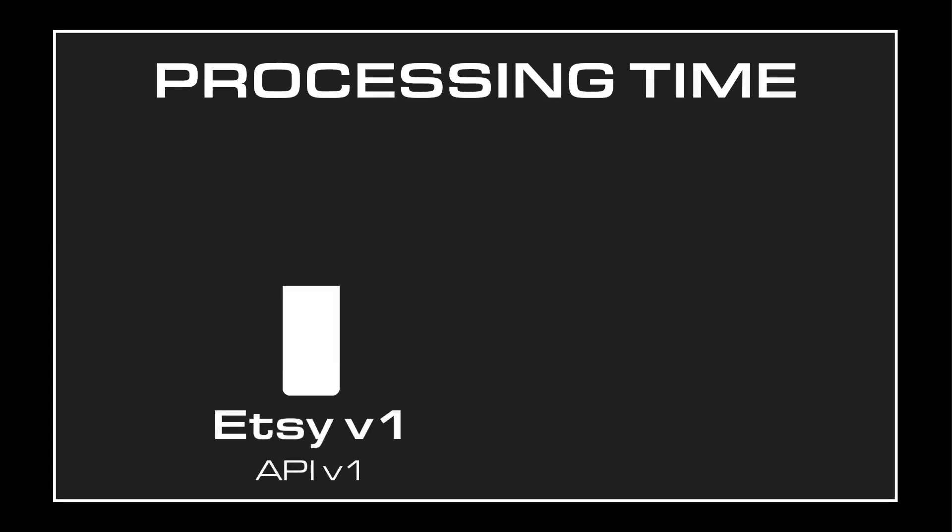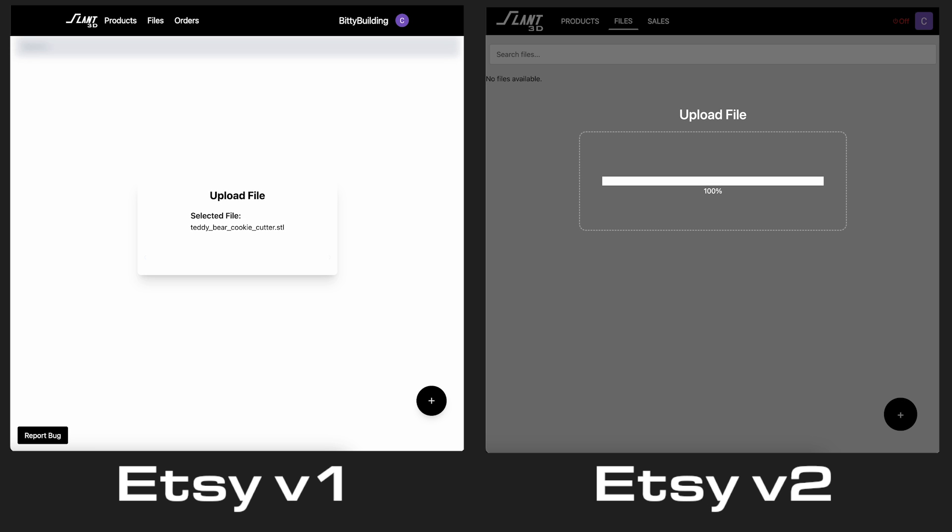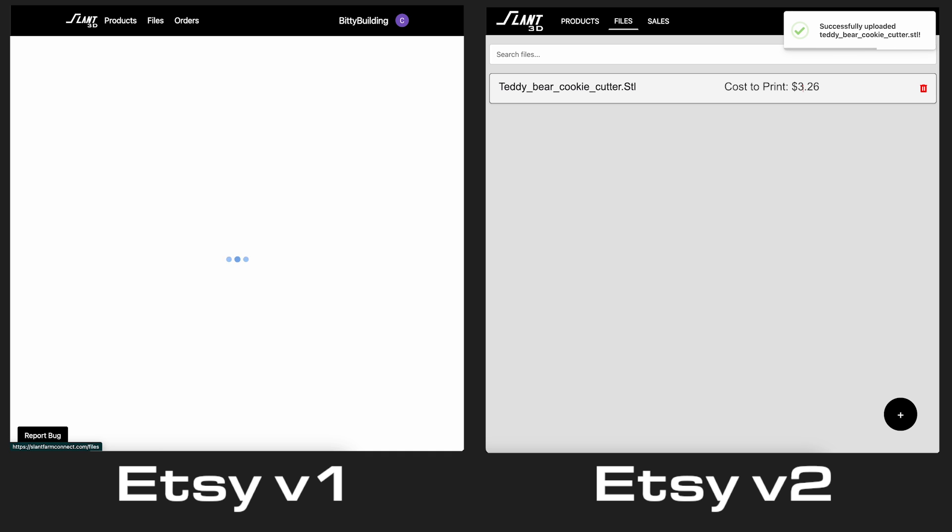First of all, we've made it a whole lot faster. Version 1 ran on our version 1 API, but since then we have deployed our version 2 API. The version 2 API is essentially instantaneous. As soon as you upload a file and the file transfer is complete, you receive an immediate price estimation and are ready to take orders immediately. There is no more bulk uploading and waiting for files to process — they are processed instantly, giving you immediate feedback on the price to print your part and get it shipped out the door.